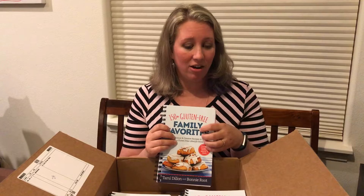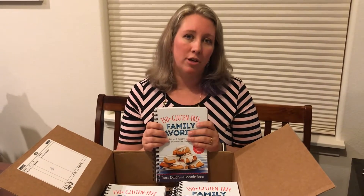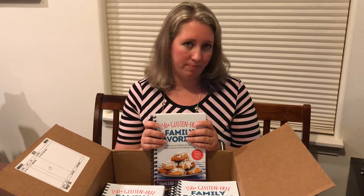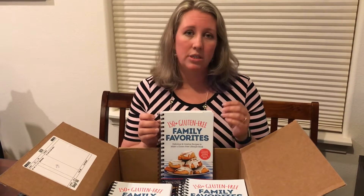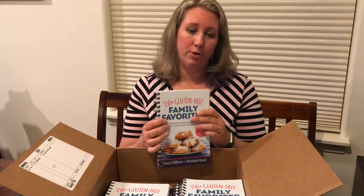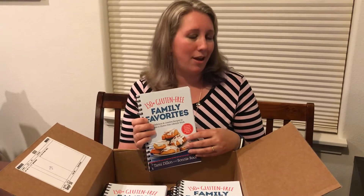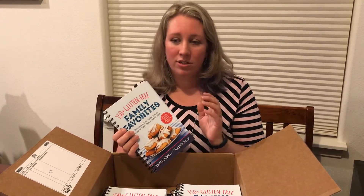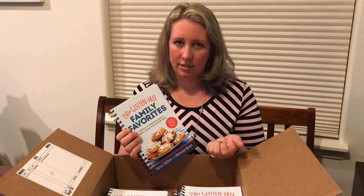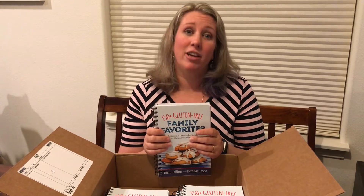Just keep in mind that they are available for presale. It comes out in September, but you can order it presale at amazon.com. You can also go to Harvest House Publishers and check out any of their other titles — they do have other cookbooks that are not gluten-free. We're their sole gluten-free author at this point, which is very exciting. So check out Harvest House, Amazon.com. I think Barnes & Noble had some up for presale as well. It does come out in September, so you've got some time.